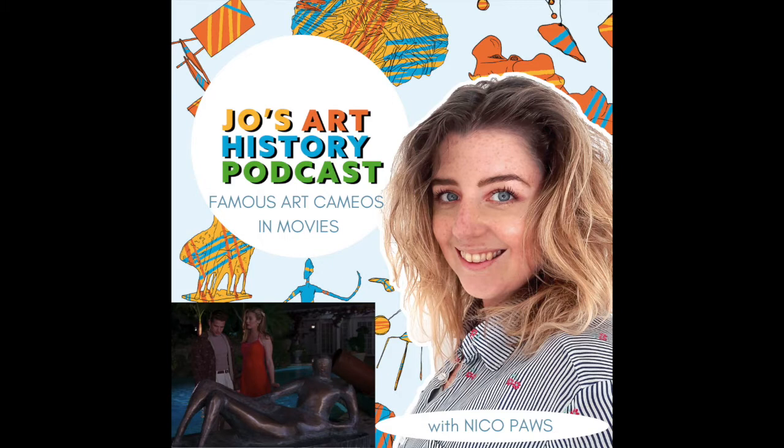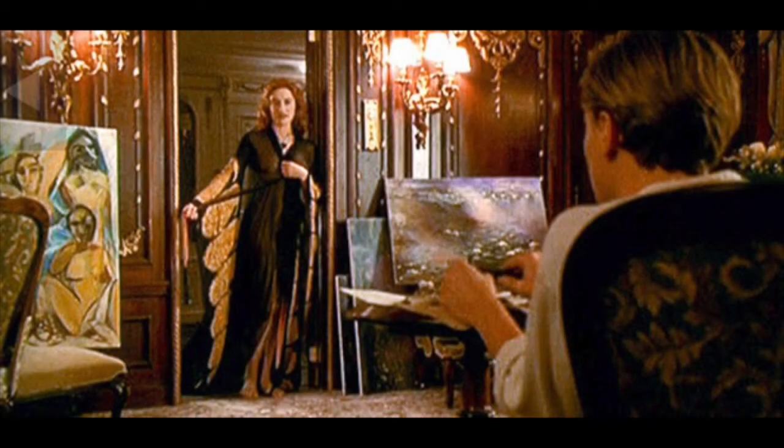Her fiancé basically says the art is stupid and she says her taste in art is superior. She also has a Degas in the background — the Degas with the ballerina dancing. The only reason I knew to look out for it was because I'd seen the deleted scene. The Degas was apparently her favorite. The Degas she has is called The Star.